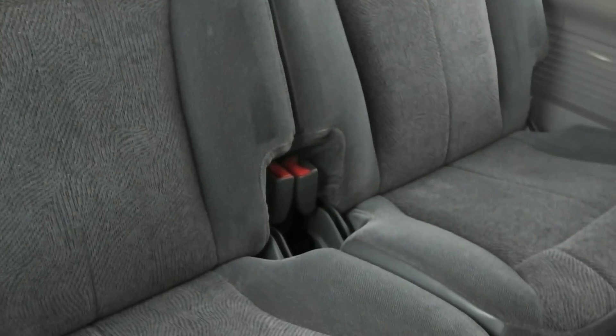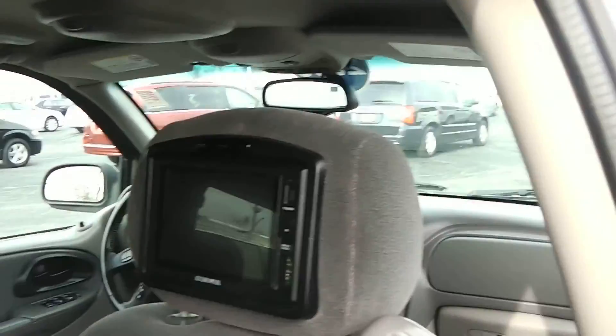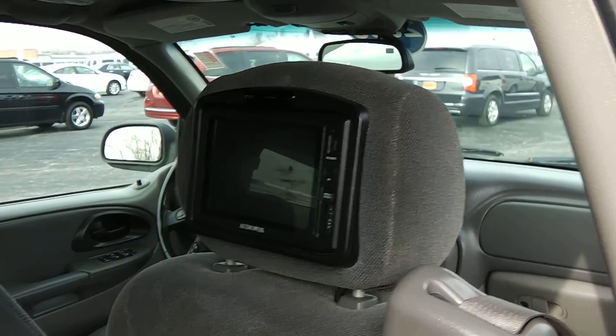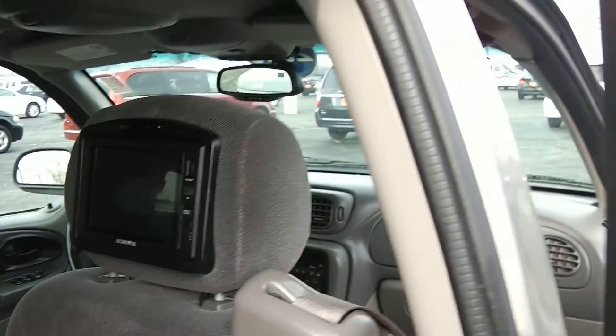It does have the third row in the back, so if you're looking for a vehicle that can haul seven people, it does have the third row seat. There's also an AudioVox rear DVD system on each of the headrests so that the back passengers can watch a movie.